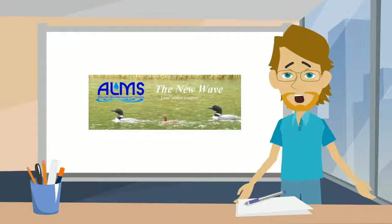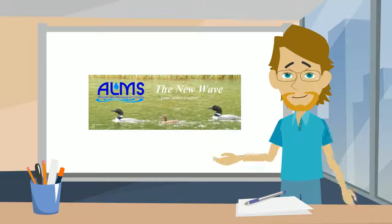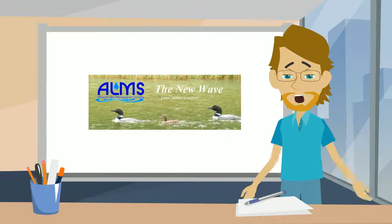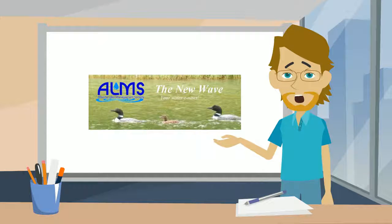Hello! My name is Bull Trout Billy and I'm a biologist at ALHUMS. ALHUMS is a non-profit that promotes understanding and comprehensive management of lakes in Alberta. I spend a lot of my working hours near shorelines and often have to deal with their numerous distinctive qualities.